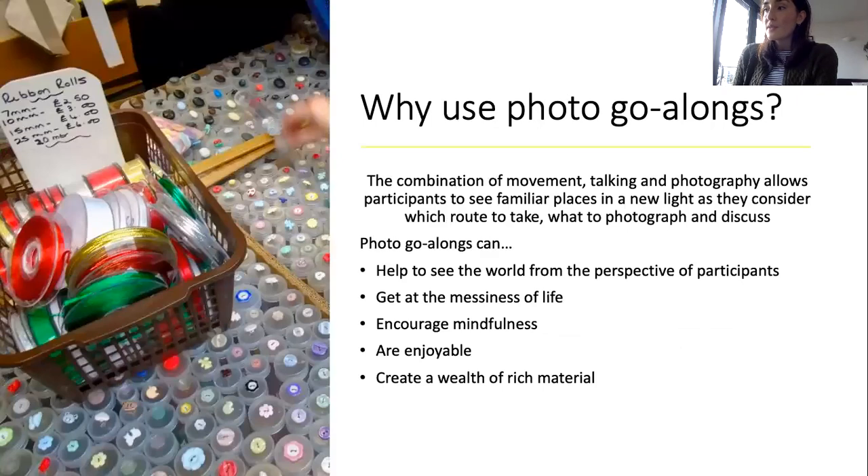Photo go-alongs create detailed material which can provide really rich insight into the lives of participants, foregrounding what matters to them. They get at the messiness of life, which is often overlooked as difficult to make sense of. While participants may have selected specific places to visit, it's very likely that they'll vocalise thoughts and feelings as they move through the landscape. A fleeting smell might momentarily connect a participant with their childhood, for example.